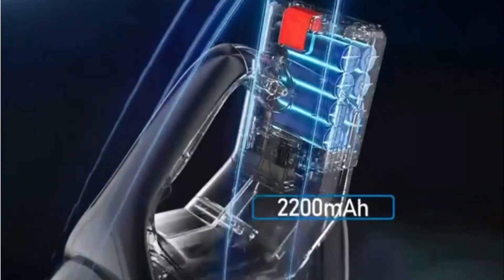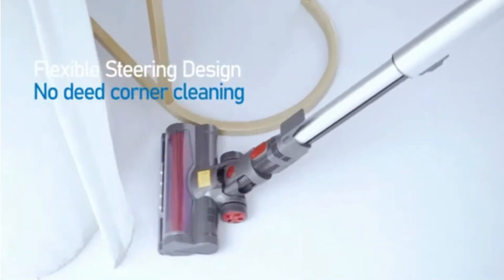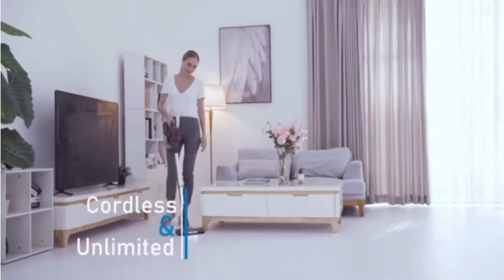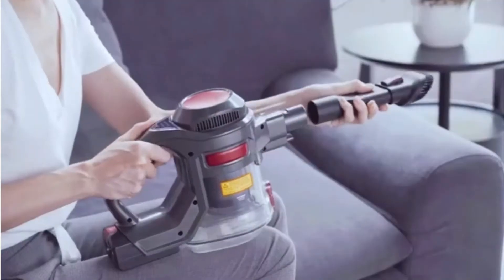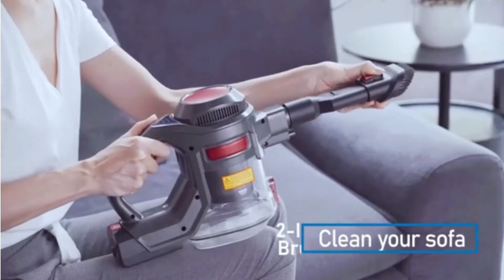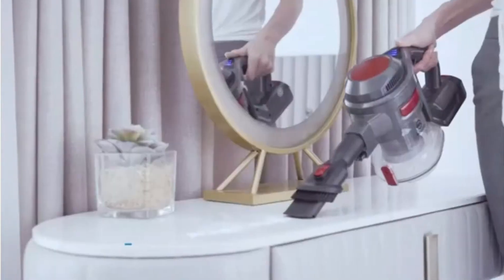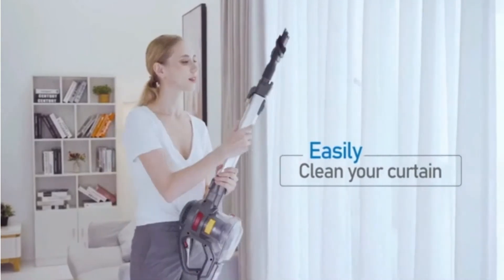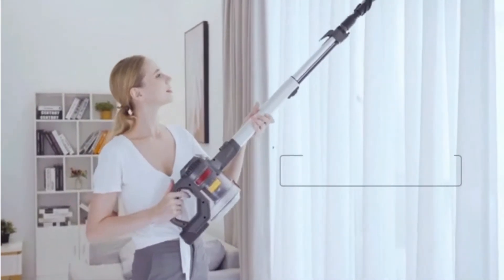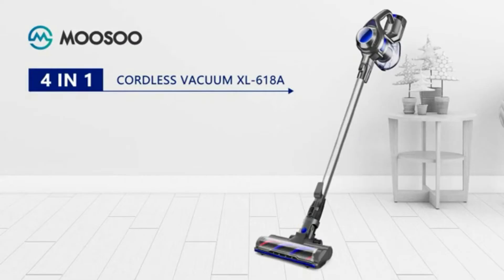The slim design of the tube and head enables cleaning of all corners and under beds and cabinets. High performance on hardwood, carpet, tile, marble floors, and more. An LED light illuminates every dark corner and helps track dust. Built-in stiff nylon bristles and soft bristles perform well on hard floors and carpets. The vacuum can also clean your car, sofa, curtains, fabric, children's food residue, and pet hair, capturing allergens and purifying air. It removes up to 99.99% of microscopic dust particles as small as 0.1 microns.